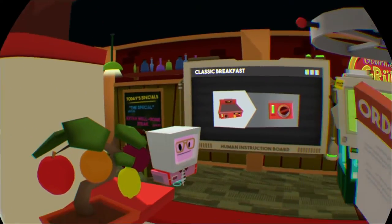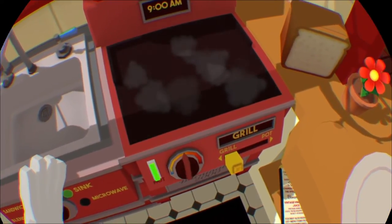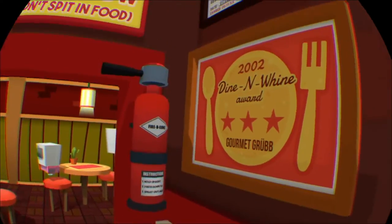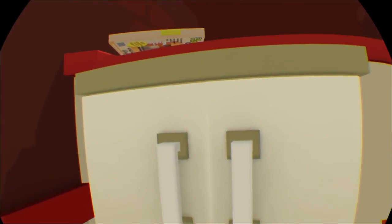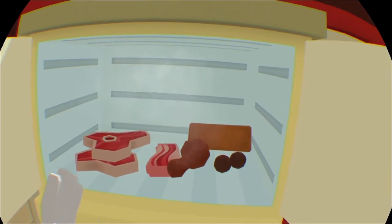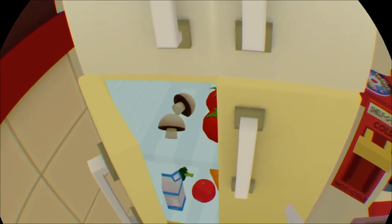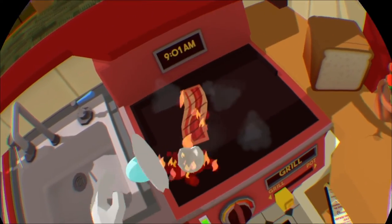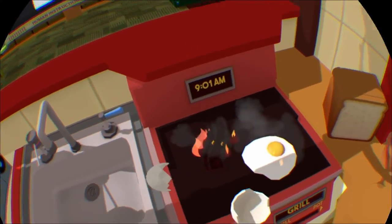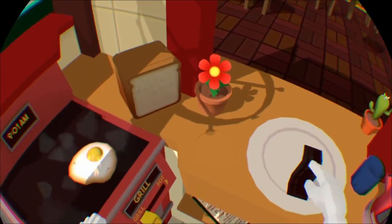We'll start by making some breakfast. Turn on the grill and let's get frying. Even though humans spend the entire night in a state of low power consumption, they still require food energy as soon as they wake up. Bacon and eggs provide a high energy-to-taste ratio. That one's getting pretty well done. Now put your creations on the plate and ring the bell to send it out to the restaurant.